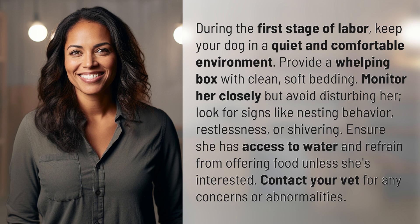Ensure she has access to water and refrain from offering food unless she's interested. Contact your vet for any concerns or abnormalities.